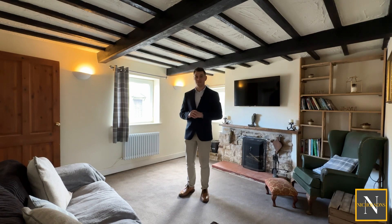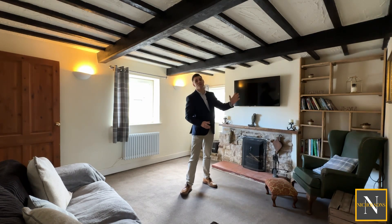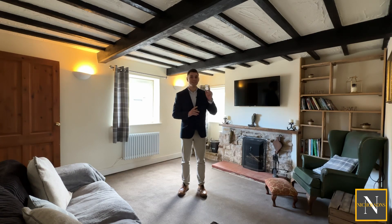This property has lots of downstairs space. We've got this sitting room with its exposed beamwork, as well as a dining room, kitchen and ground floor WC which doubles up as a utility. We've then got a really large bedroom upstairs and a shower room as well. There is the potential to extend over the dining room to give a second bedroom upstairs.